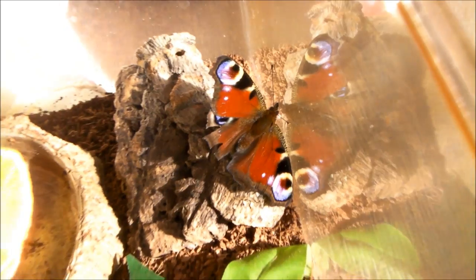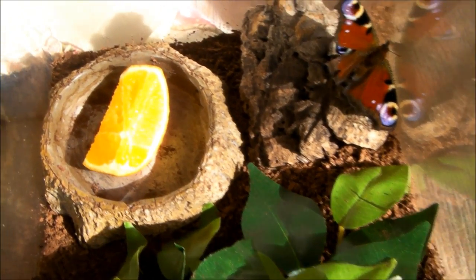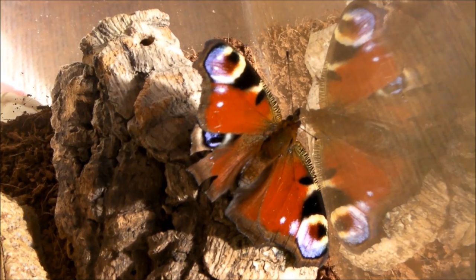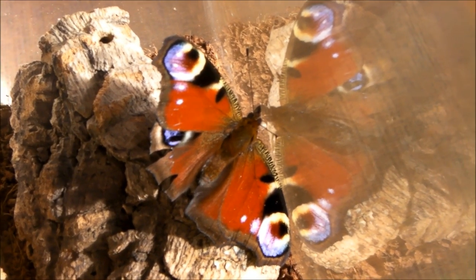What I decided to do was put it in this enclosure and give it a piece of orange, hopefully to get some sugar from. I've been looking on the internet about what to do with it.